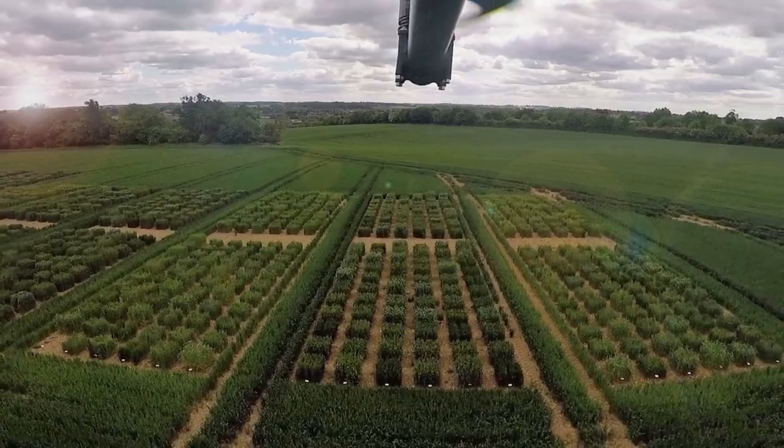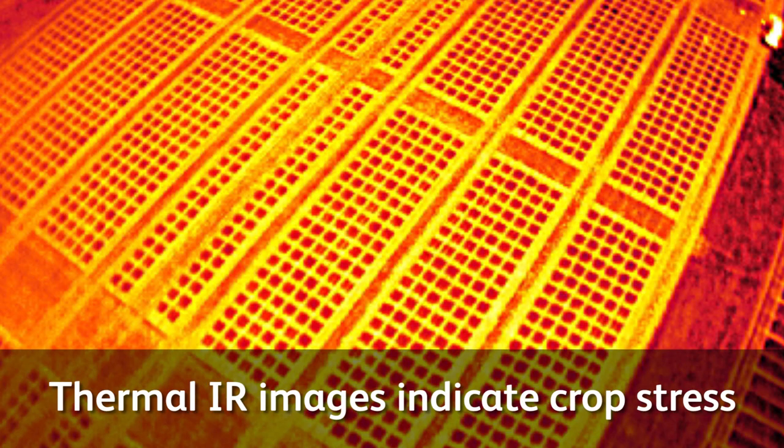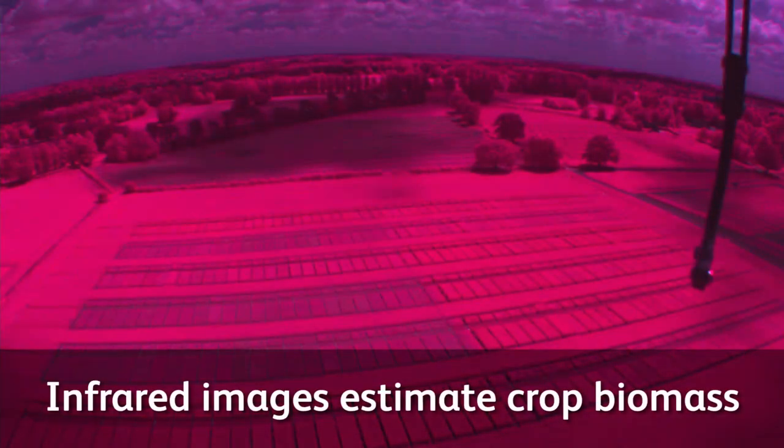We've got three cameras on there. We've got a conventional RGB camera taking normal images, a thermal camera taking thermal images, and a multi-spectral camera which is taking near-infrared images.